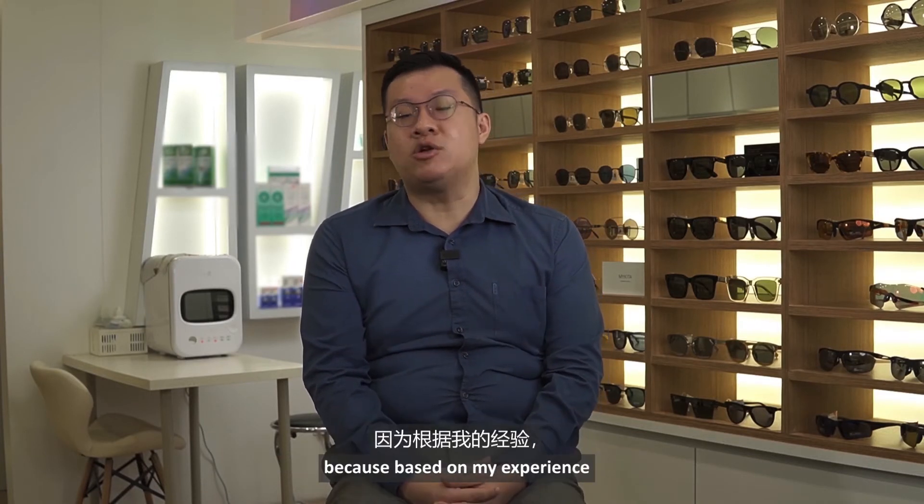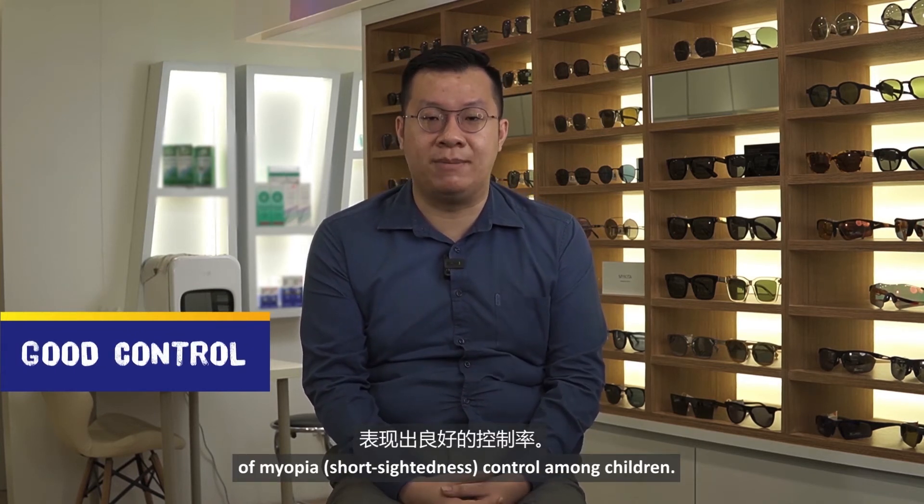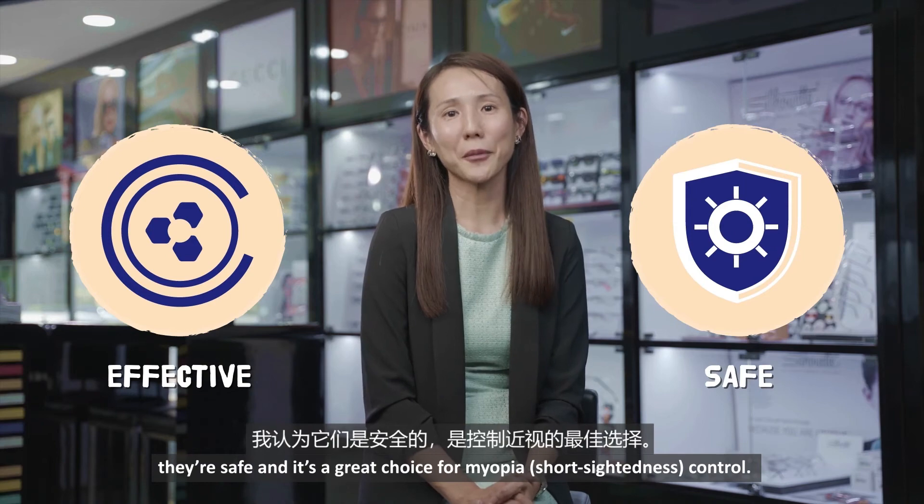I would strongly recommend MioSmart lenses because based on my experience, looking at the track record for the past one year, MioSmart lenses have shown a good control rate in terms of myopia control among children. From my experience, Hoya MioSmart lenses are effective. I think it's safe and it's a great choice for myopia control.